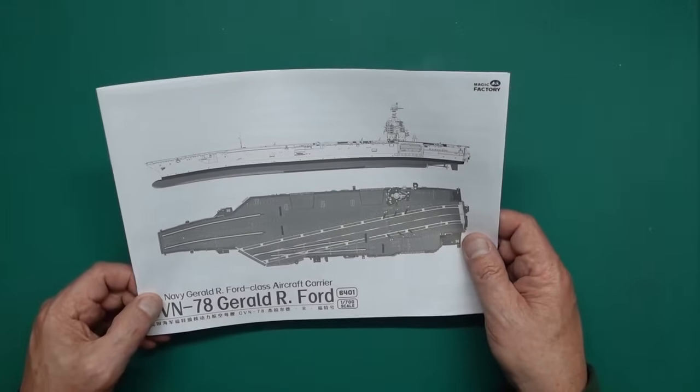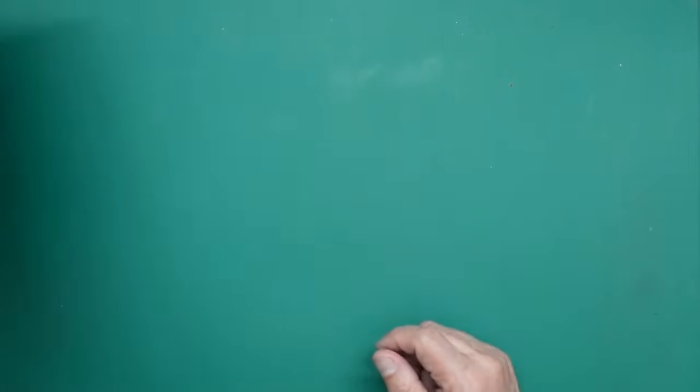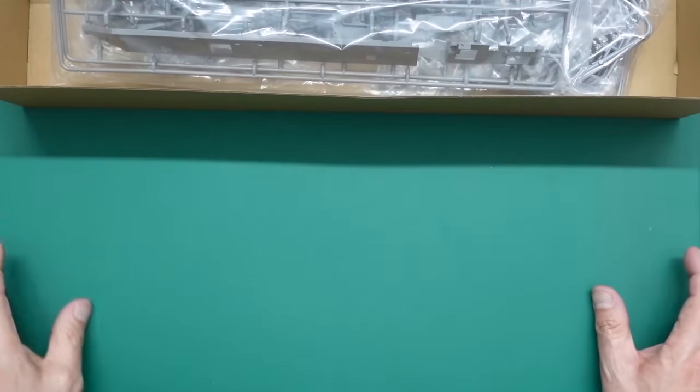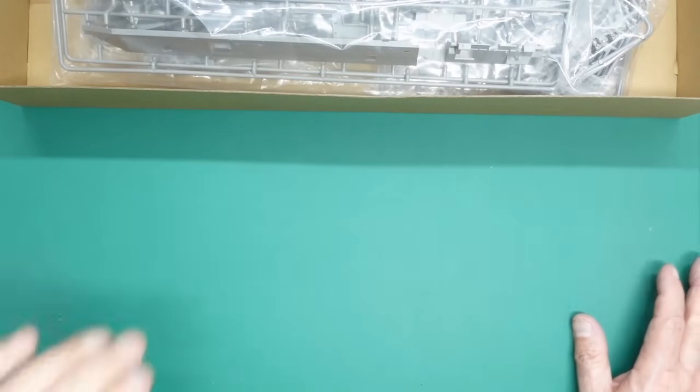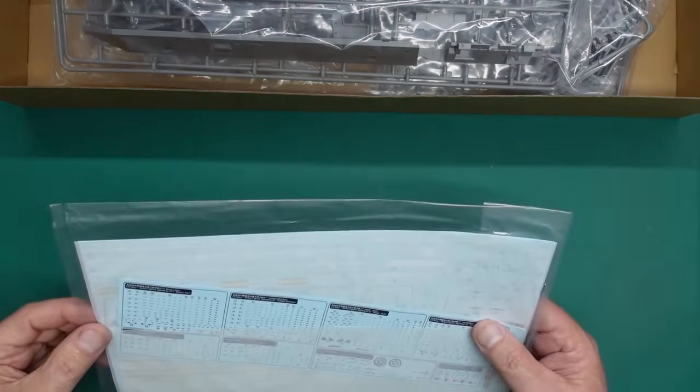So there are the instructions. It looks like a very, very nice kit. I've never built a 1:700 scale ship - I've done the old Airfix 1:600 scale ships when I was a youngster, but never a 1:700. It'll be interesting to see what it goes together like. I'm going to put the light on now so we can see the plastic parts and decals.